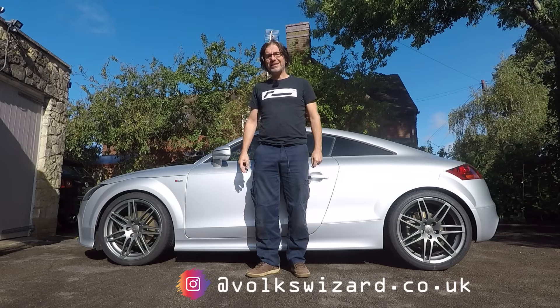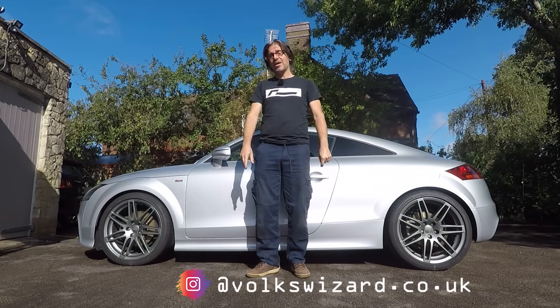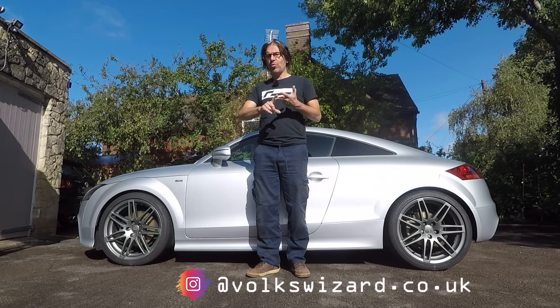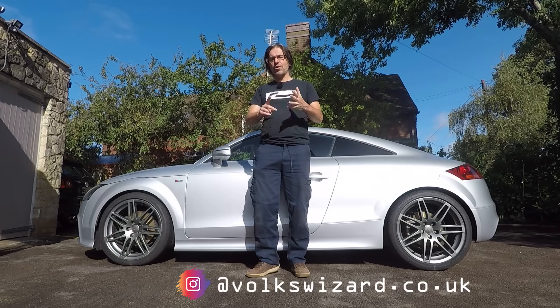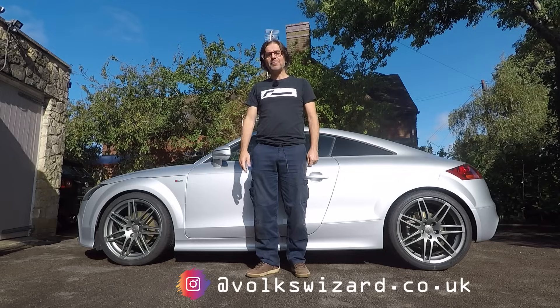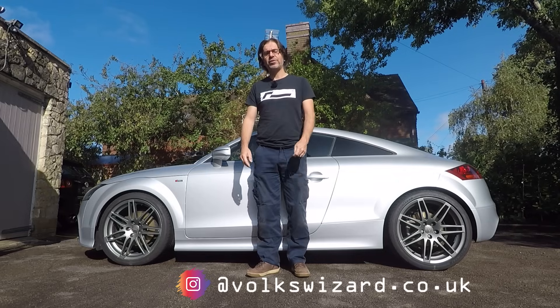In today's driveway DIY video I'm going to show you how easy it is by performing a two-year service, which means new oil, new oil filter, new pollen filter, and the often overlooked brake fluid change. Let's get started by looking at the parts and tools required.